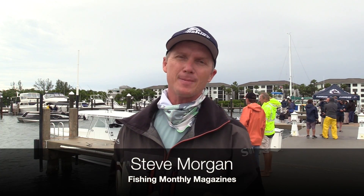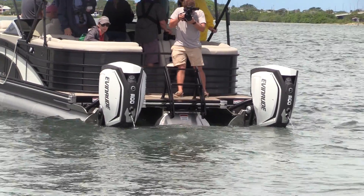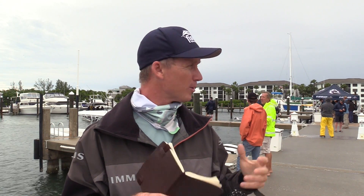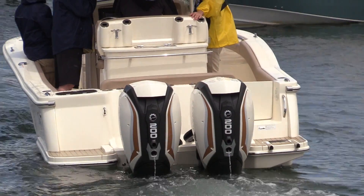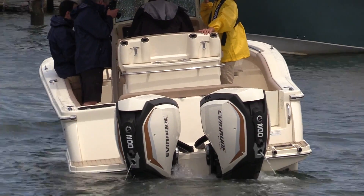G'day guys, this is Steve Morgan here from Fishing Monthly magazine. I'm on the diametrically opposite side of the world in Stuart, Florida — this is the home of some of the Evinrude research and development. The outboards are all made up in the north of the country, but they come down to this lovely part of the world to do a lot of their R&D and product testing. We're here for the global launch of an Evinrude product — I thought it might have been some smaller G2 motors, but it's actually a system called i-Dock.